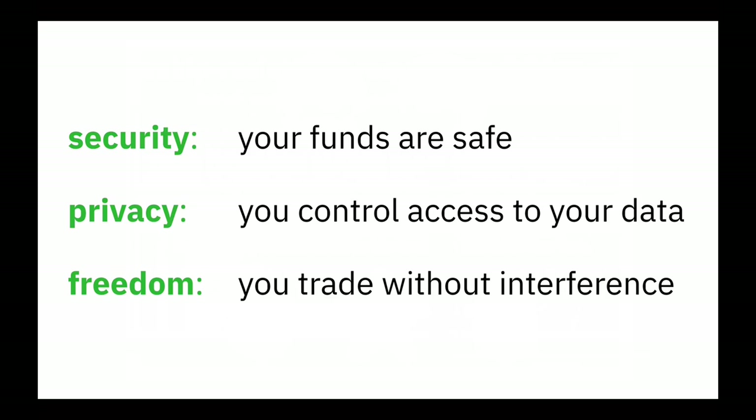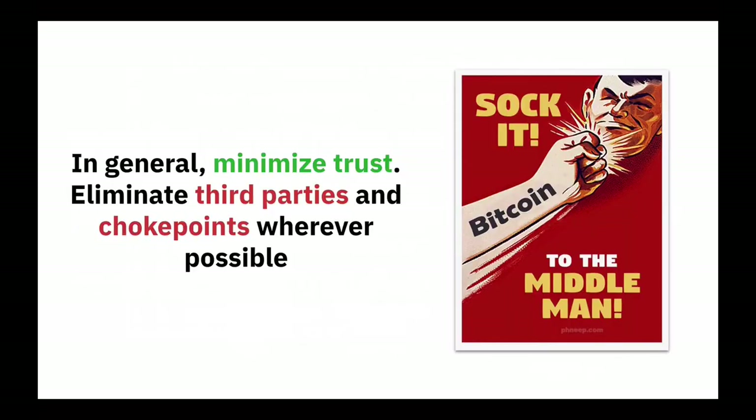So these are the things that matter and it's not so easy to achieve them. As a general principle that ties all of these together, we want to minimize trust. We want to eliminate trusted third parties whenever and wherever we can — eliminate any choke points that could make it possible for someone to come along and stop that exchange from functioning.